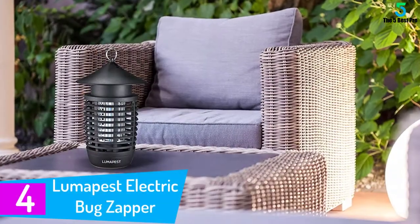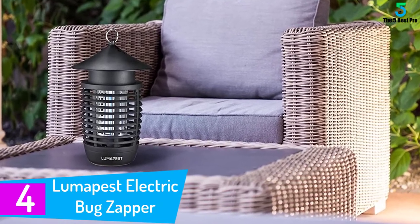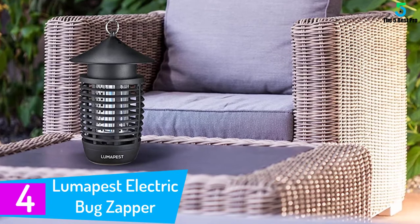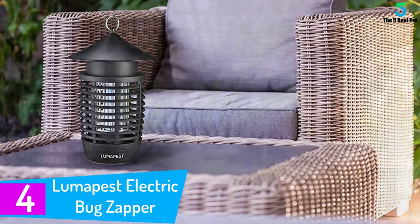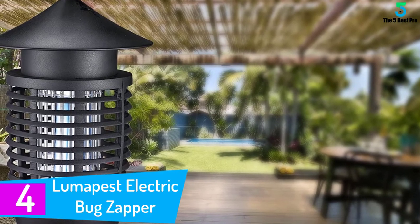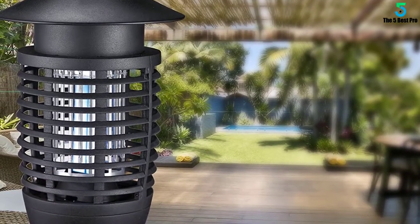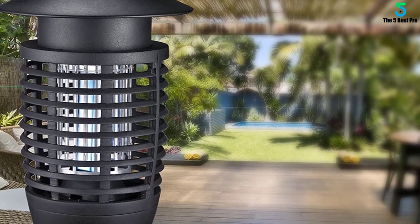At number 4: the LumaPest Electric Bug Zapper. The LumaPest Electric Bug Zapper is a lantern-style model that offers a streamlined and more aesthetically pleasing look than some other models on the market. It has a screw-off basin that catches most of the bugs it kills for easy clean-up, and will eliminate everything from flies to small moths.